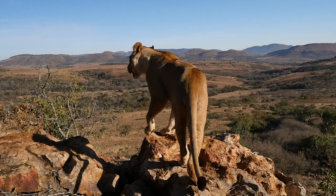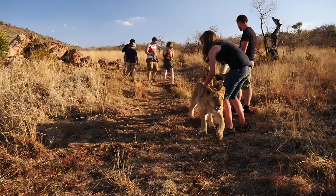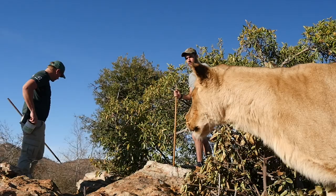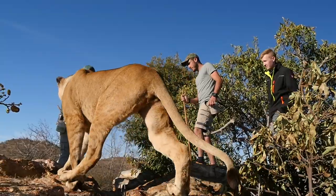Whether the volunteers are there or not, the walks are still done with the lions so they can get out and enjoy running around in nature in a big open area — the volunteers just benefit by getting to go along. One thing I will say is that you always want to research the place you're going to, because unfortunately there are some places where the animals aren't well taken care of. But fortunately, at the Living with Big Cats program these things are done for the benefit of the animals.